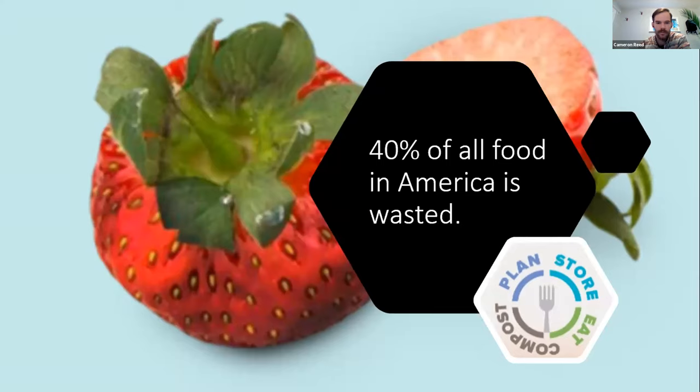Without further ado, I'll turn it over to Laura. She's the Natural Yard Care Program Director at the Garden Hotline, which is a free resource for King County residents. You can call them during business hours with just about any gardening question. We're excited to do a deep dive into food scraps composting systems. Take it away, Laura.